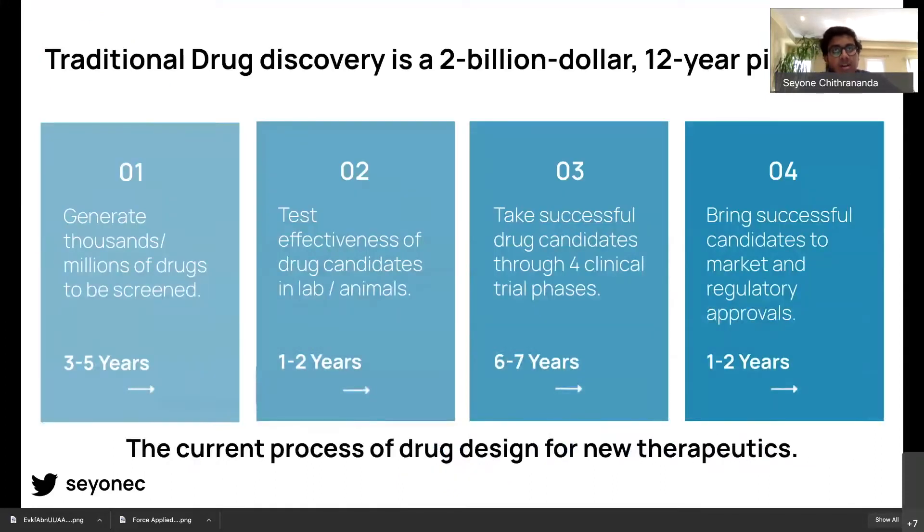To give a bit more explanation about the problem we're facing: if you look at traditional drug discovery today, it's really this $2 billion, 12-year pilgrimage that Anupra already talked about. You can think of drug discovery as trying to find a needle in a haystack. We have a huge search space of potential drugs, and finding the right ones is incredibly hard to do experimentally — going from figuring out the right target, generating thousands of drugs, testing them in the lab, optimizing them, and putting them through several rounds of clinical trials can be incredibly time-consuming.